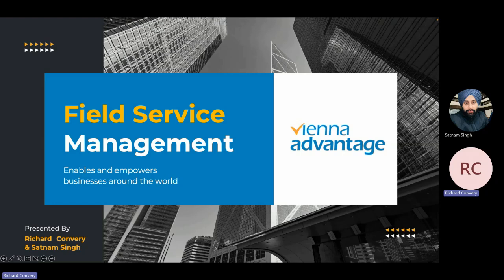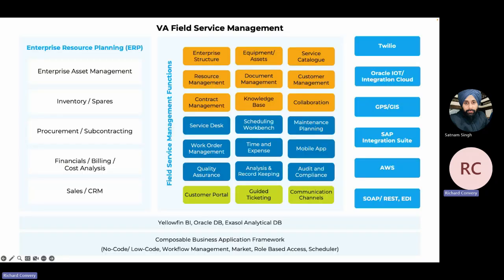I'm going to start off by just going through the high-level capabilities of the field service management module. And then after I've gone through the high-level things, Satnam is going to take us into the detail. The field service management for Vienna Advantage is pretty vast, so we're not going to be able to cover everything today. I'm going to talk about the items that we are going to be covering today. Some of the things we're going to be talking about include scheduling, location tracking, the mobile application, and how we can feed information straight out to the engineers, and that information can come straight back into the Vienna Advantage application.